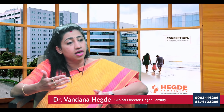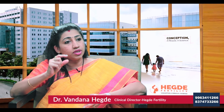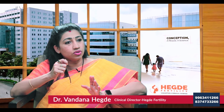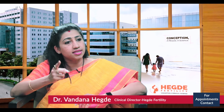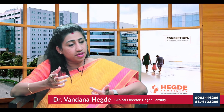There are two procedures we perform: one is hysteroscopy and the other is laparoscopy. In hysteroscopy, we put a camera into the uterine cavity. The advantage is that there are no stitches — a mild anesthesia is given and we go through the vaginal route. We put the camera into the cavity, check for any abnormalities, and tackle them at the same time. Any polyps are excised and any fibroids are removed.